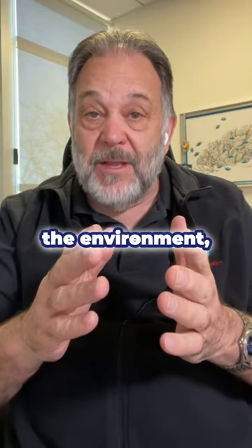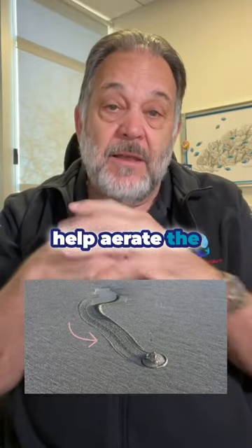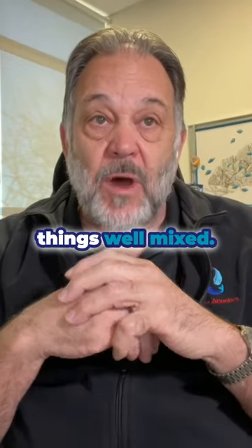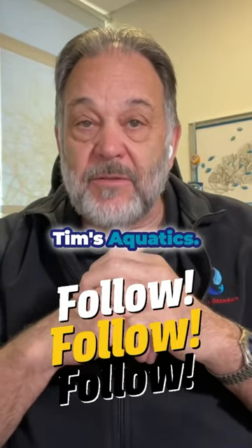They're critical to the environment and we need to preserve them, because they help aerate the sand and keep things well mixed. For this and other fun facts, follow us at Dr. Tim's Aquatics.